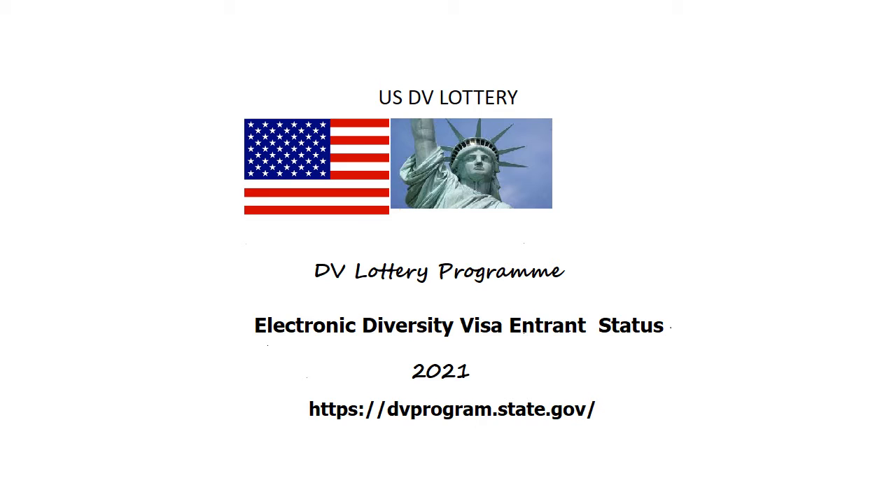When you enter the site — dvprogram.state.gov — that's the website address. When you enter this website, first you will see the welcome page. From the welcome page, navigate to the Entrant Status Check, which is called the ESC website, to check the status of the diversity visa lottery form that you submitted. Then click Continue.